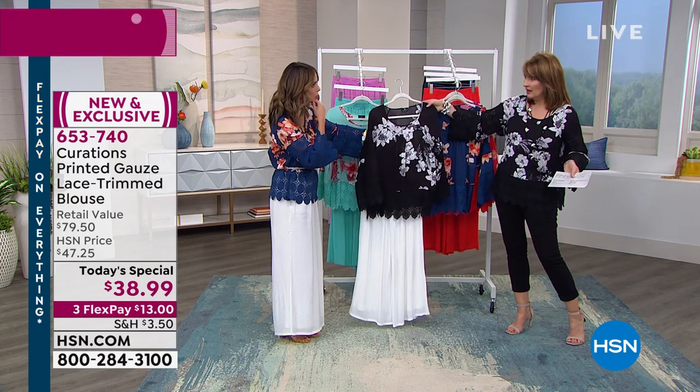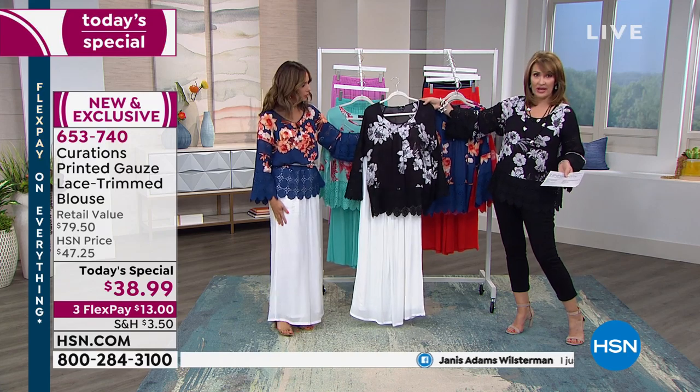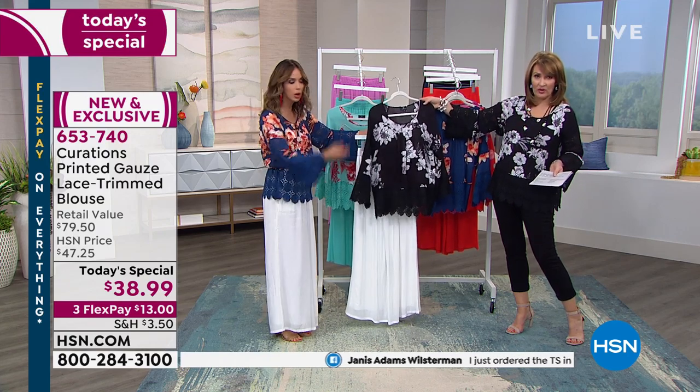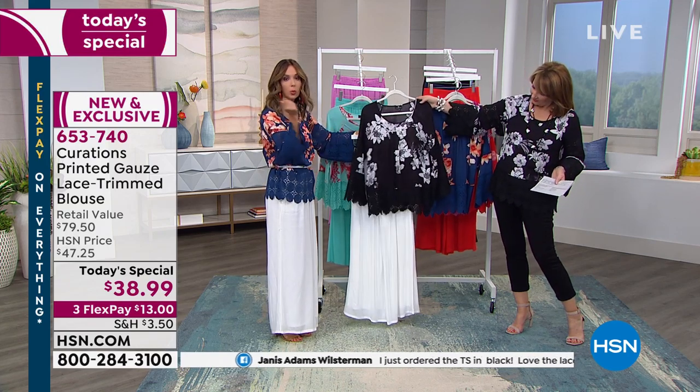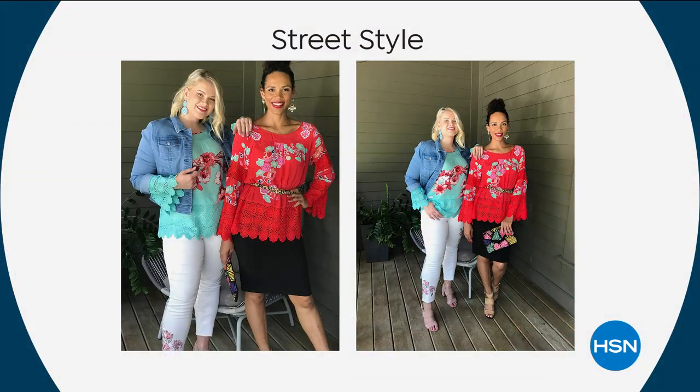You could wear that to a wedding — 100%. Wear it with the black, wear it with the white, wear it with your gray denim. With a little pop of red shoe as well — look at that! We're showing you different ways you can wear this and giving you some inspiration on how to pull it together with pieces you already have.